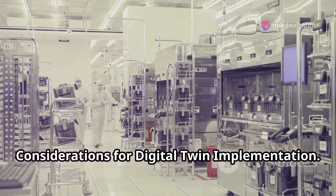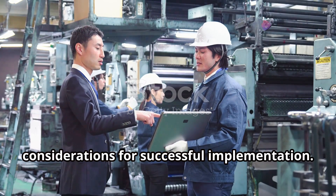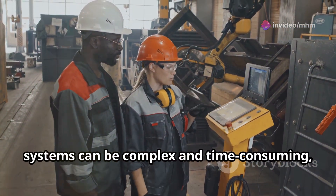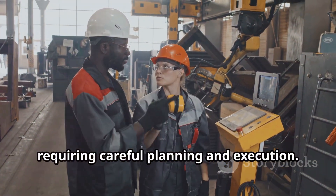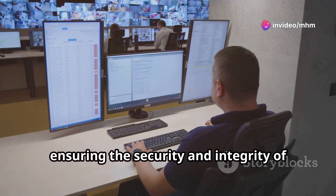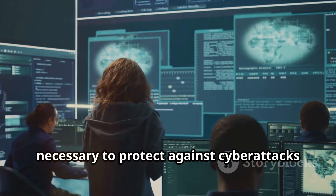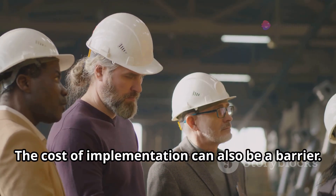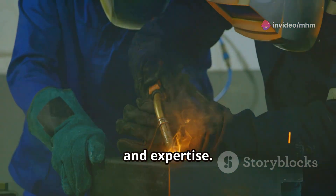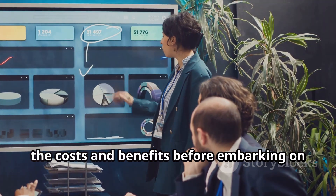While digital twins offer tremendous potential, there are several challenges and considerations for successful implementation. One key challenge is data integration — combining data from various sources and systems can be complex and time-consuming, requiring careful planning. Cyber security is another challenge, as digital twins rely on vast amounts of data, making robust security measures necessary to protect against attacks and breaches. The cost of implementation can also be a barrier, requiring significant investment in software, hardware and expertise, so organisations must carefully evaluate costs and benefits.